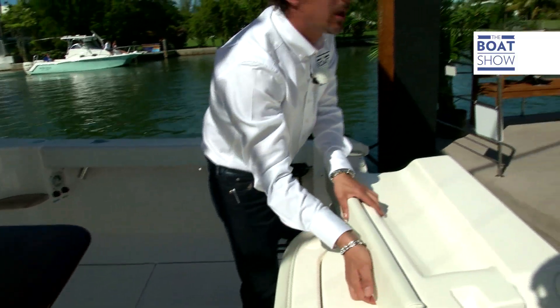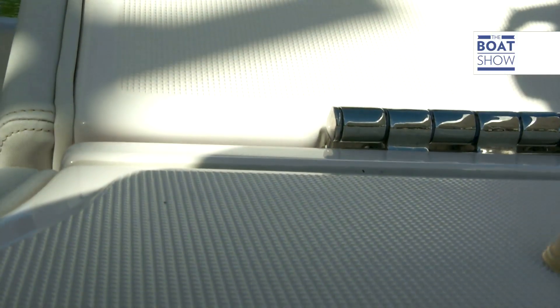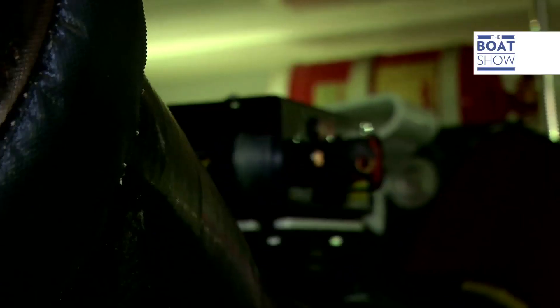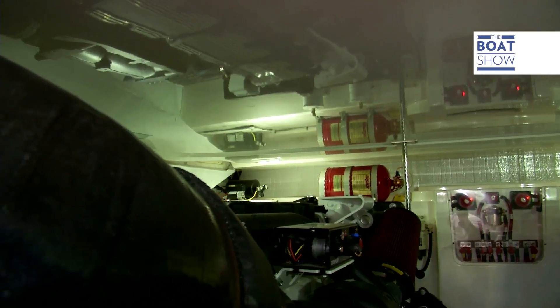All the hinges and all the latches are 316 stainless steel. The engine room is clean and white with finished fiberglass sidewalls and ceiling.